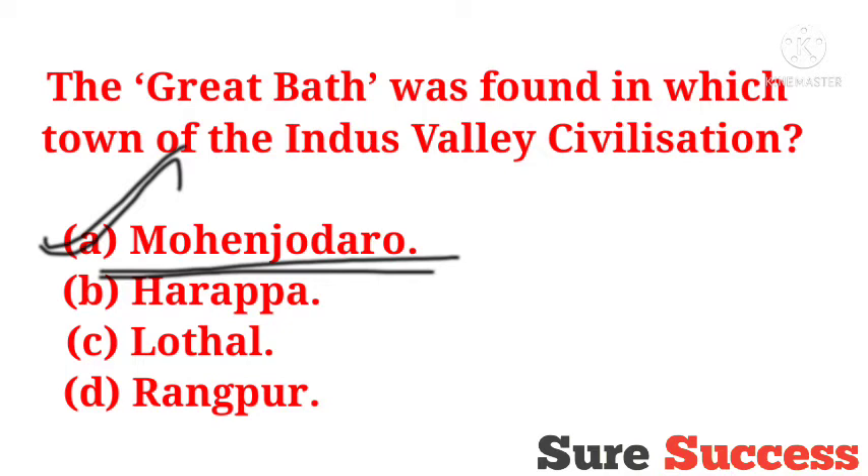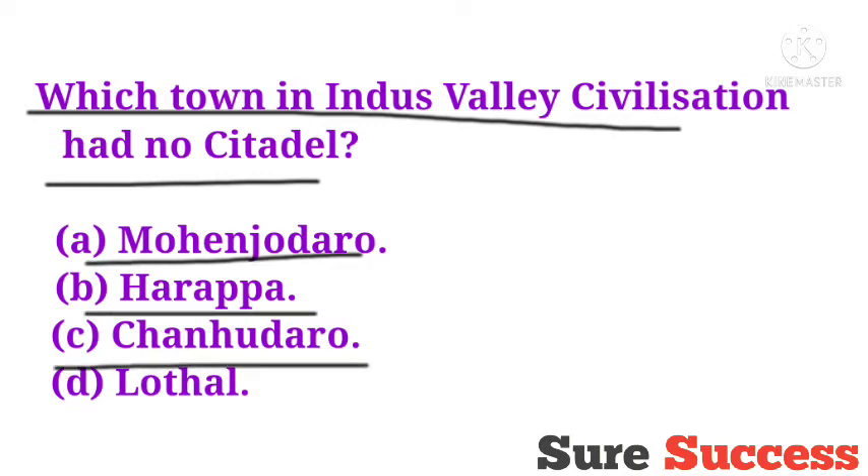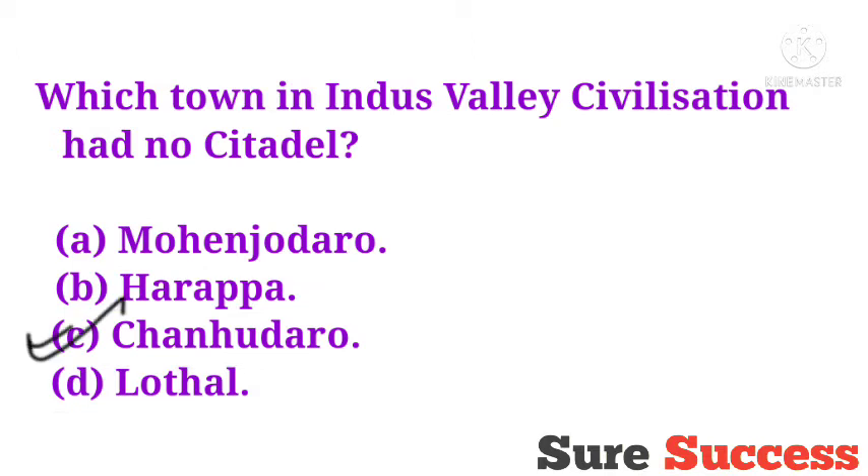Which town in the Indus Valley civilization had no citadel? Options are Mohenjo-daro, Harappa, Chenhudaro, Lothal. The correct answer is Chenhudaro.